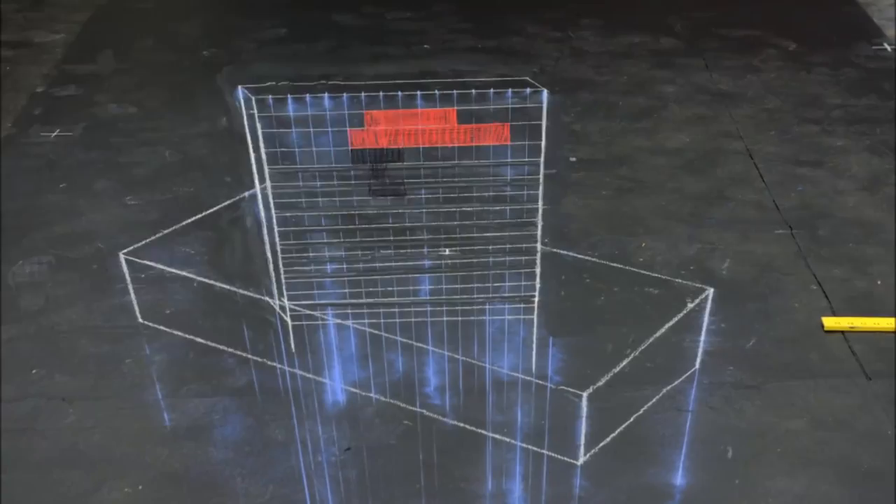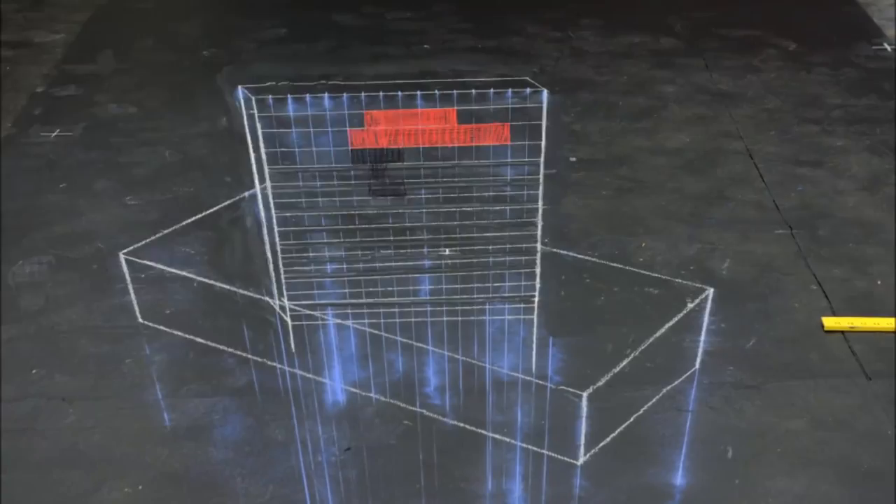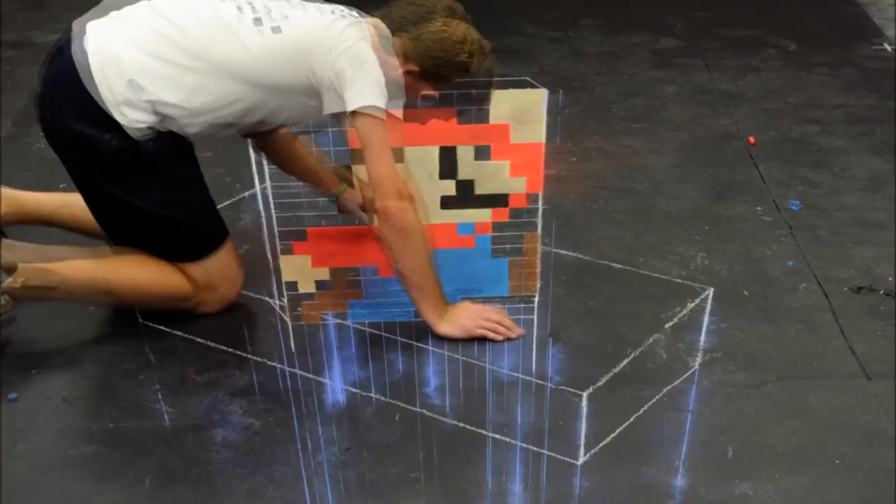Number five: Chris Carlson is a talented street artist who also happens to be a huge video game fan, and so today he's creating a 3D Super Mario. The end result looks so realistic — it looks like you can just pick him up.